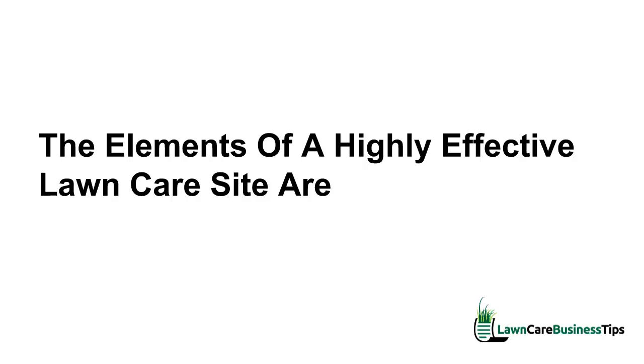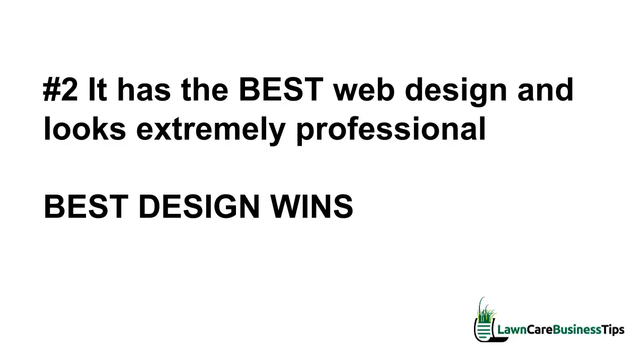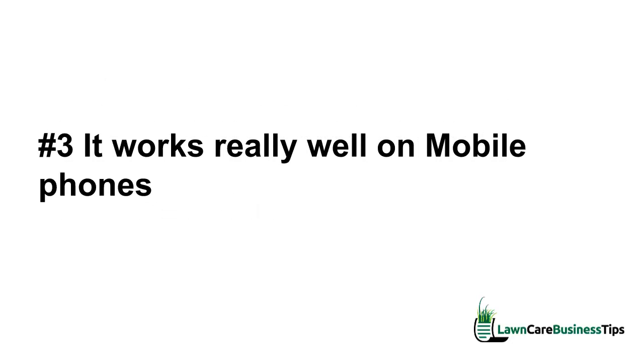To recap, the elements of a highly effective lawn care site are: number one, a web form to gather leads and build you an email list — that's the number one thing your site needs to be doing. Number two, it absolutely has to have the best web design and look extremely professional — best design wins, all things being equal. Number three, it needs to work really well on mobile phones, because that's most likely how people are going to first engage with your site.